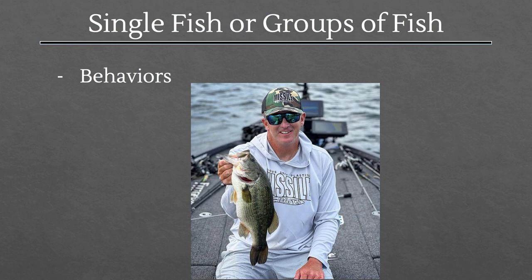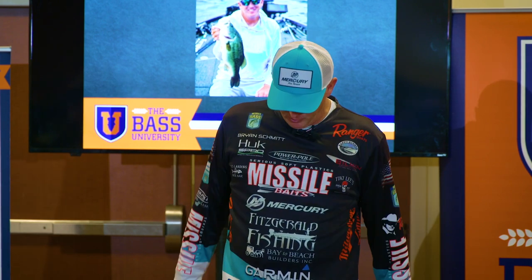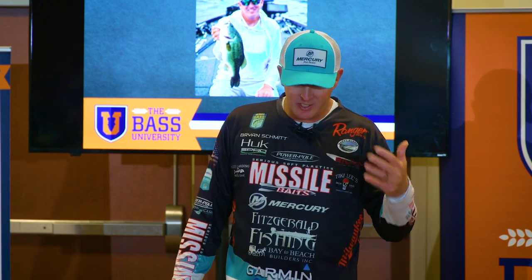One cool thing is you get to see — is there a school of fish out there, or are there singles? Think about this: before live sonar, before live view upfront sonar, you were catching fish — a magical day where you're catching them every cast off a particular place or multiple fish.